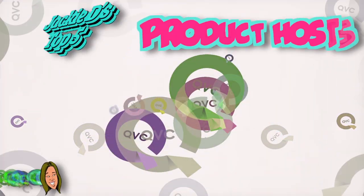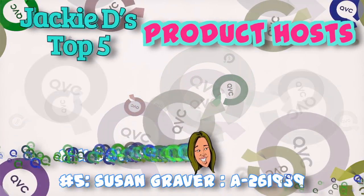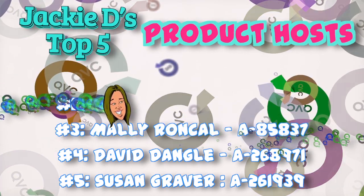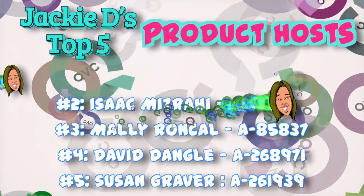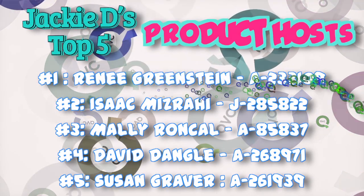My top five favorite product hosts to get you ready for spring are: number five, Susan Graver with Susan Graver Design; number four, David Dangle with the Joan Rivers Collection; number three, Mally Roncal with Mally Beauty; number two, Isaac Mizrahi with Isaac Mizrahi Live; and number one, Renee Greenstein with Women with Control and Attitudes by Renee.